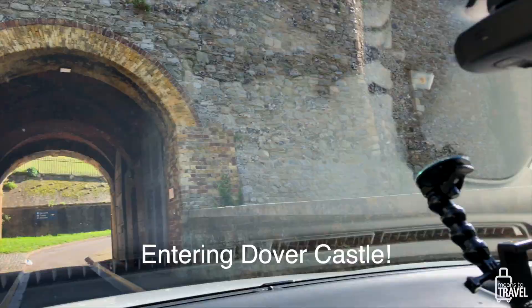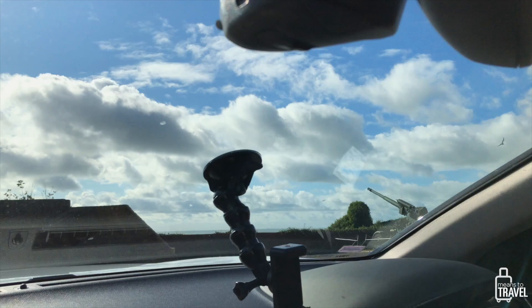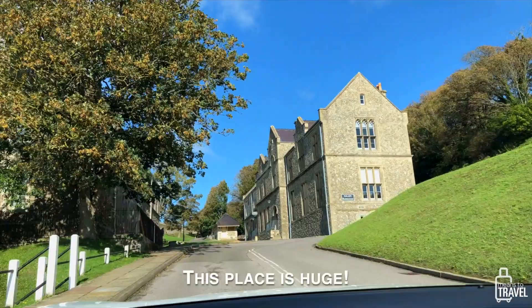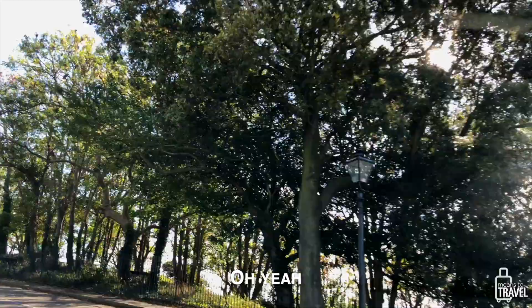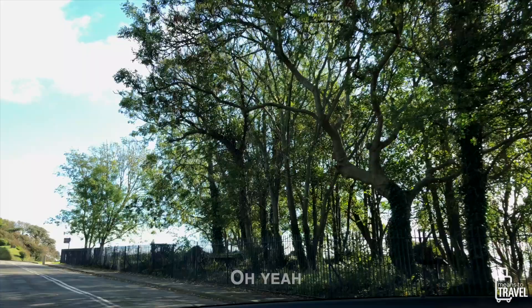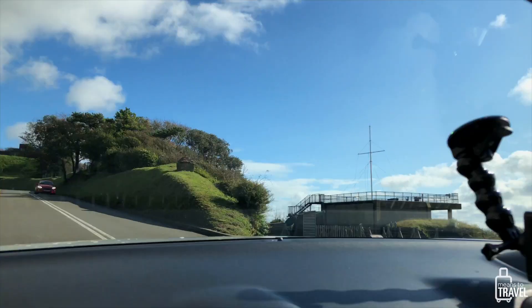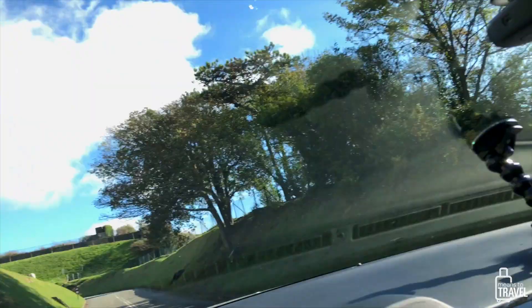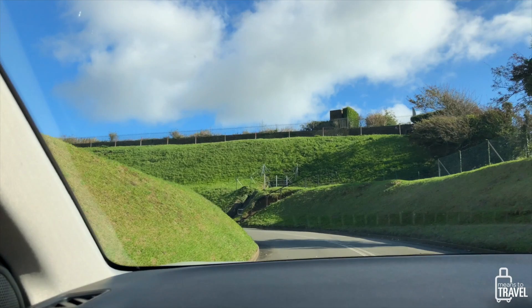That was fun to drive through — never driven into a castle before! This place is huge. One thing about traveling in the UK: if you're going to be here for any amount of time and want to see castles and other sites, look into getting an English Heritage membership. It gives you free access and parking to a bunch of places including Dover Castle, which would typically cost around £17 per person to enter.